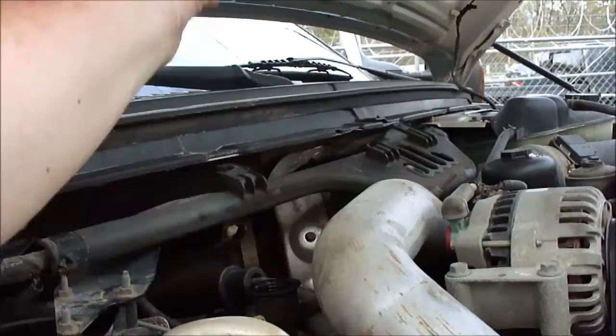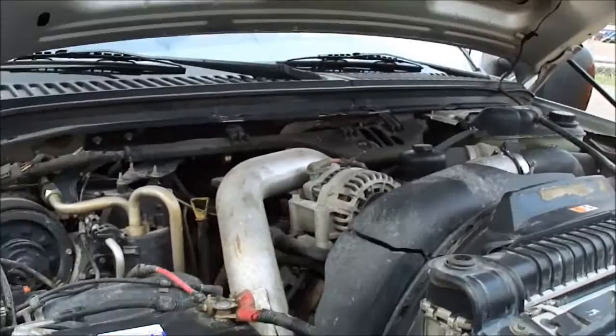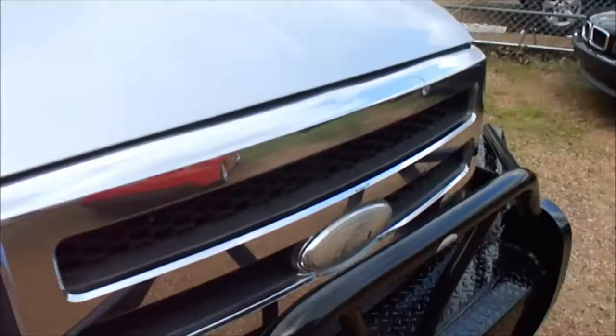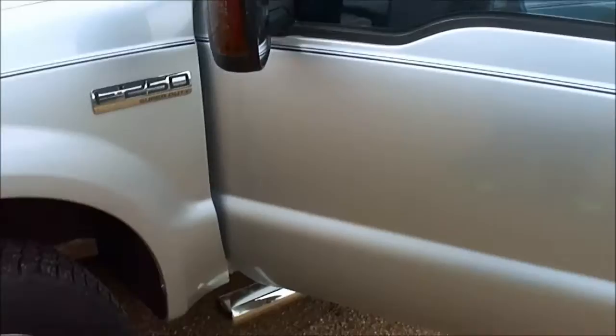If you can't do this test on a diesel engine — if that cap blows off — that means you've got blow-by. It means you've got cylinder pressure getting into the crankcase past the piston rings, and they're worn out and your engine is worn out. But not the case with this truck. It's got higher miles, but that blow-by test is the most important test of a diesel engine. Forget the miles — check the blow-by.